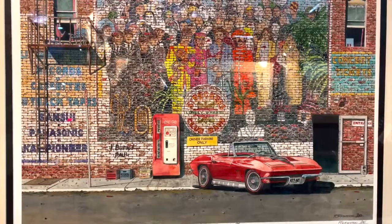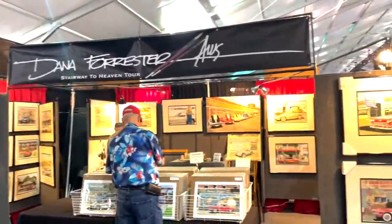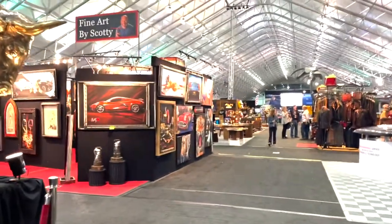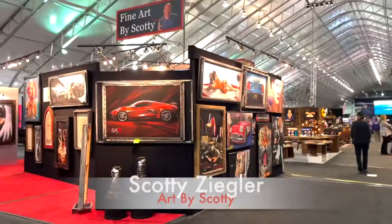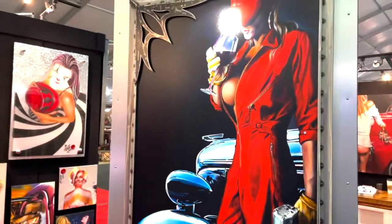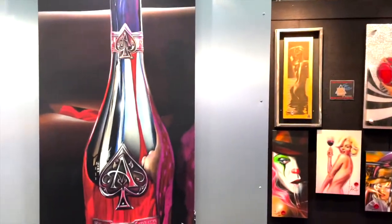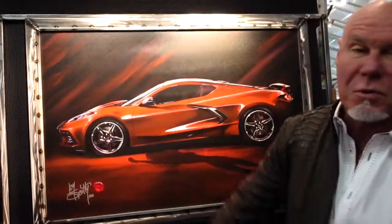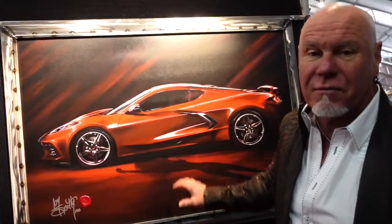The internationally celebrated artist dedicated to all things cool — Scotty Ziegler. Hi, I'm Scotty Ziegler, I'm an artist from San Diego, California, and we're here at Barrett-Jackson just doing the show. It's not just about cars, it's about style, it's about where the buzz is, what's going on, and I think I've got my finger on the pulse of what's going on.